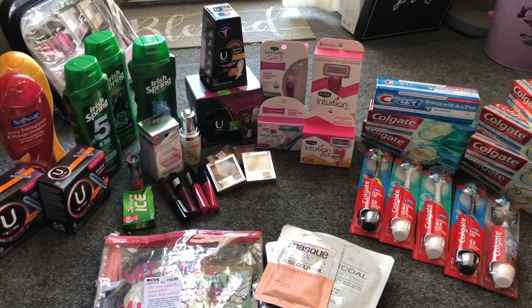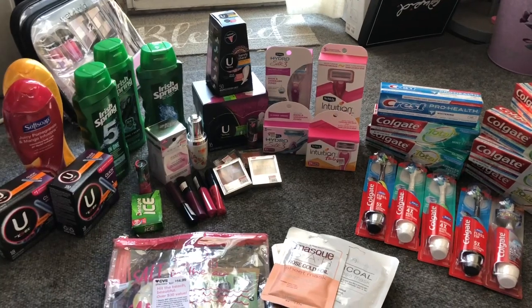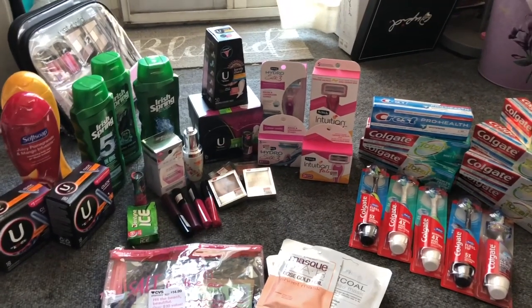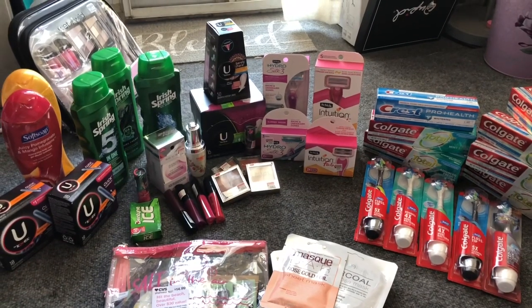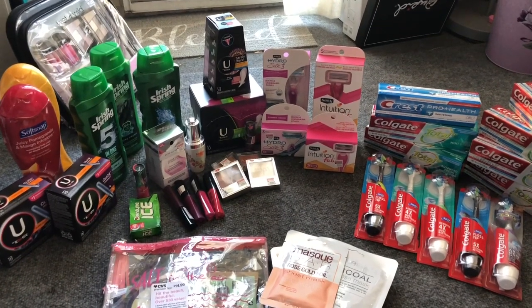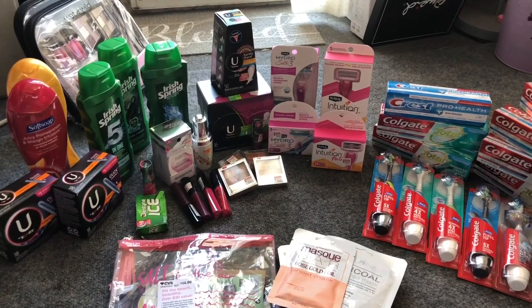Hey guys, thank you so much for watching my videos. Today is Sunday July 21st, 2019 and we are getting ready to go inside CVS and see what type of coupon matchups and deals are available to us starting Sunday. There are a lot of really great deals going on at CVS, a lot of great freebies, so we are going to go inside CVS and I'm going to show you guys what deals I'm going to do.